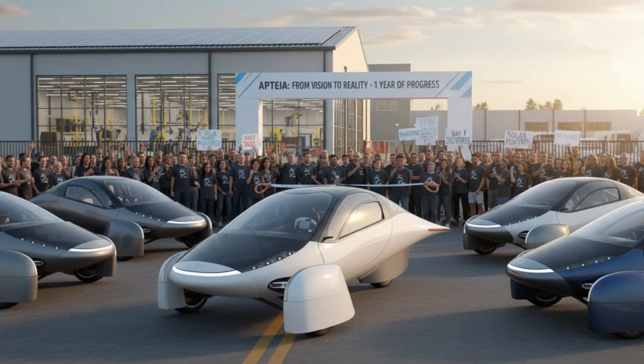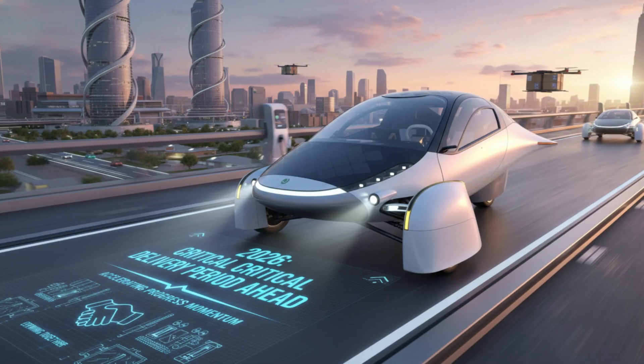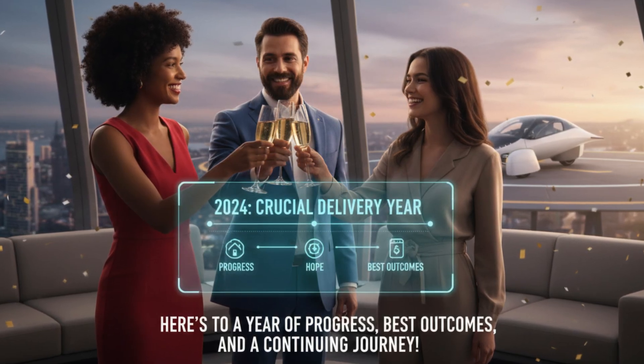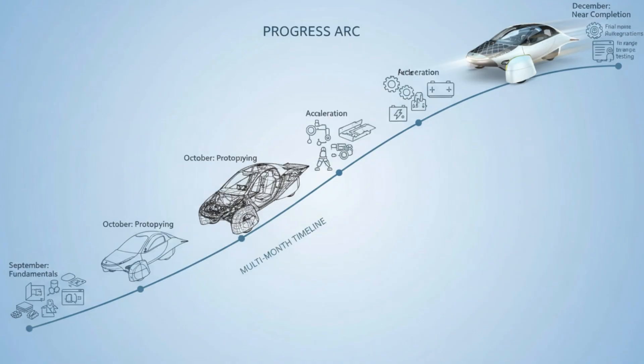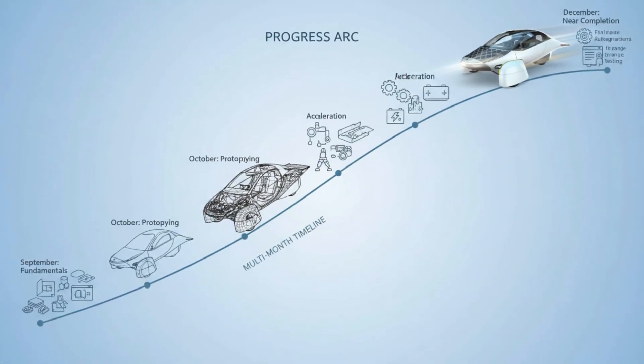We get closer looks at interior details too — speakers, lights, cup holders — small components that collectively shape the day-to-day experience of the vehicle. Even materials like the cork interior panels spark discussion. People aren't just asking whether it looks good; they're wondering how it will hold up over time, whether it will stain, and how it will age. That's the kind of question people ask when they're imagining ownership, not just watching a concept.